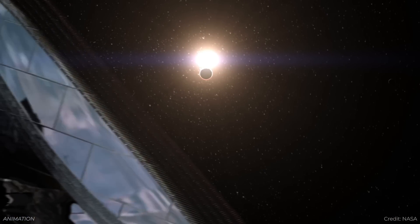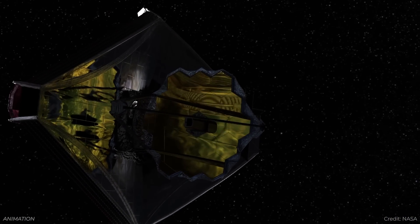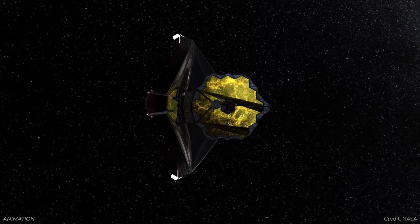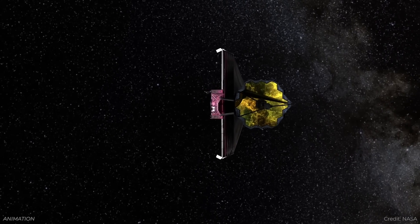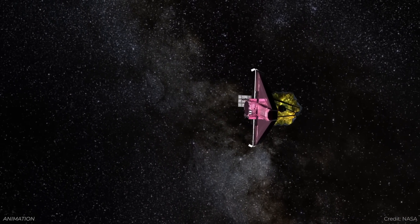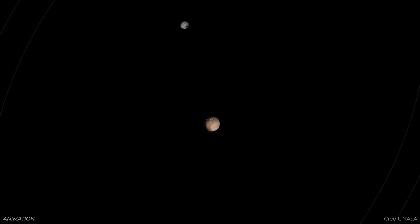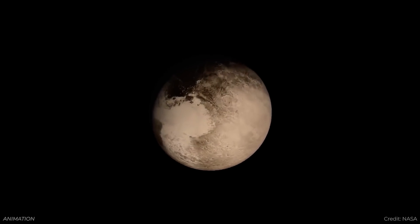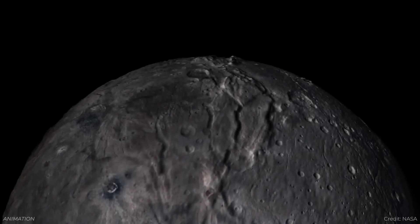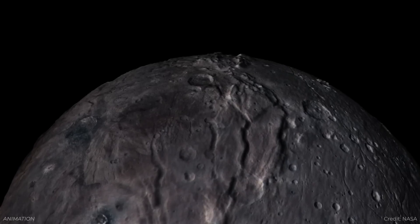Webb looks at Charon. Normally James Webb is looking off into the cosmos beyond the solar system, but every now and then it does look at targets closer to home. Most recently, astronomers turned Webb on Charon, which is the large moon of Pluto. In fact, Pluto and its moon Charon are considered kind of a binary object, because the barycenter — the place where they are both orbiting — is outside of Pluto. We got some great observations of Charon thanks to the New Horizons spacecraft, and now we've learned additional things thanks to Webb.